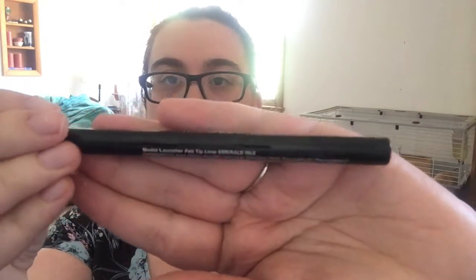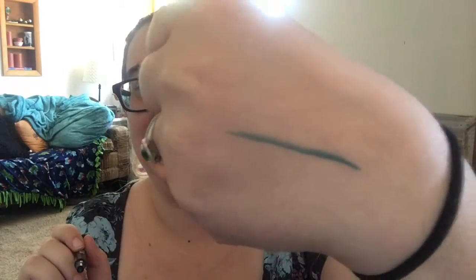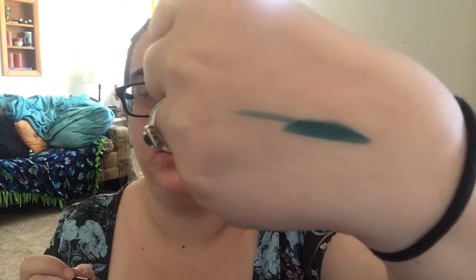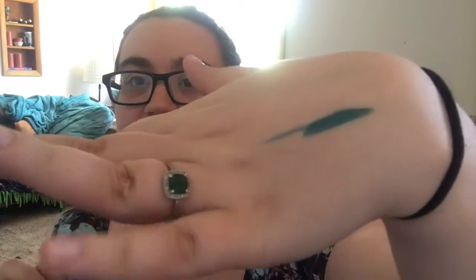So this is what it looks like, and this is what the felt tip looks like. It is a very dark green and it is kind of buildable — you have to layer over it to make it a little bit more opaque. But this is the type of green it is. I really like Emerald, so I am really excited to give this a shot.